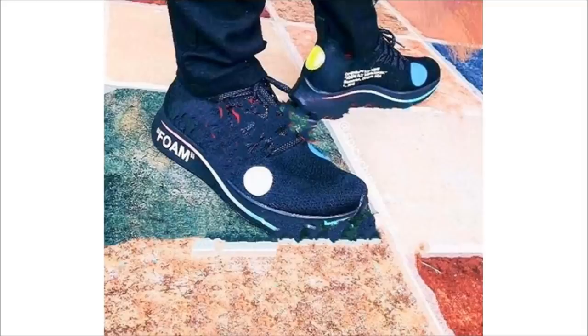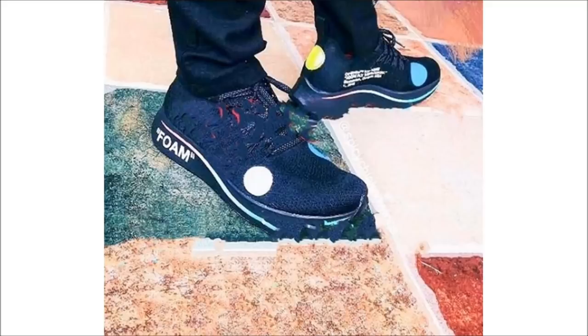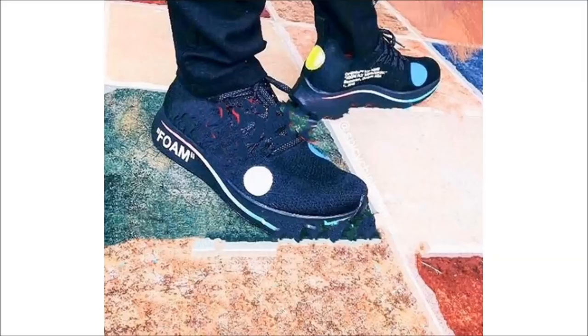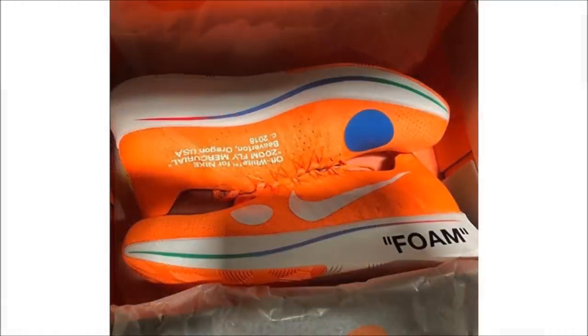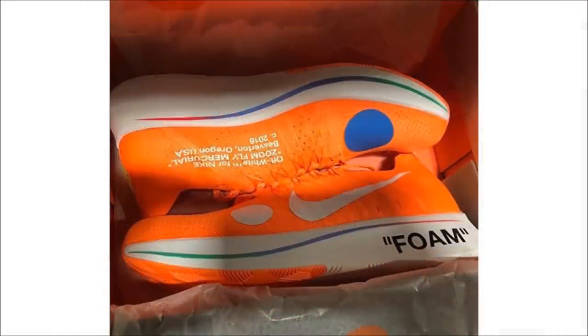Actually, last up is a first look at two colorways of the Off-White Nike Zoom Fly Mercurial FK. That orange pair is dope. The black pair — from this shitty image — you can't really tell if it's a hero or a zero. Being a massive soccer fan, I need that orange pair. I know a lot of people complain about too many Off-White pairs dropping, but it's simple: if you don't like them, don't cop them. The releases are still quite spread out, giving people a chance to own a piece of the collection. Stay tuned for a release date on the orange pair — no word yet on the black pair.